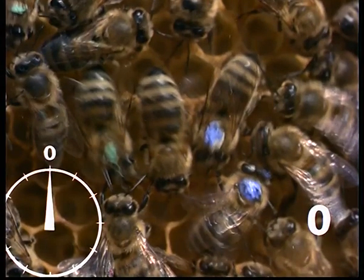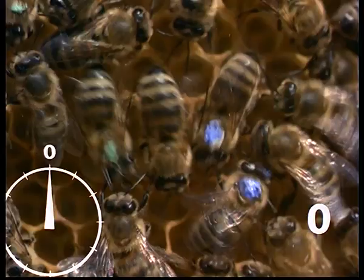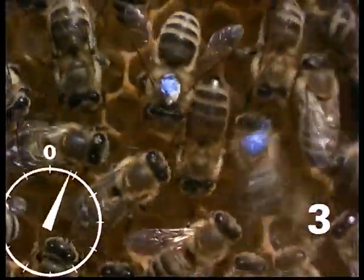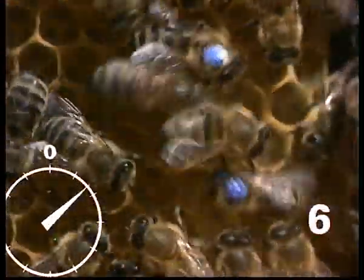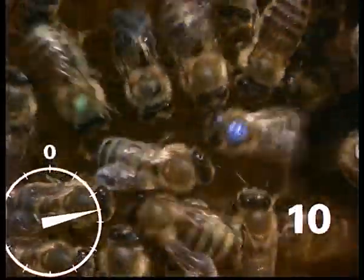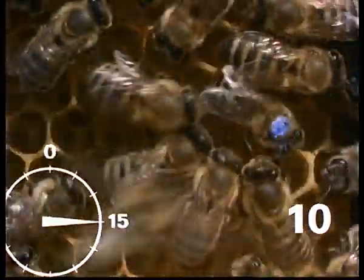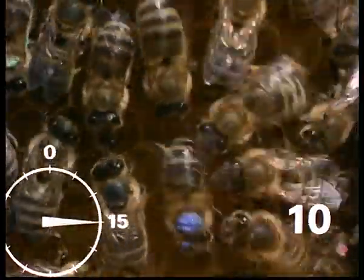To this end, the number of runs in the arbitrarily selected time unit of 15 seconds is counted: one, two, three, four, five, six, seven, eight, nine, ten. So, a feeding place at a distance of 100 metres is indicated by 10 waggle runs per quarter minute.